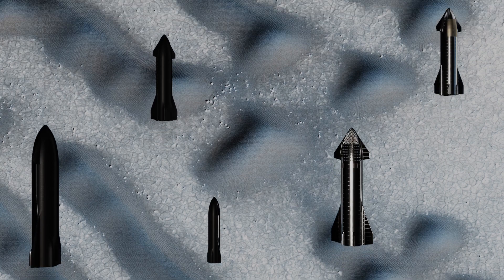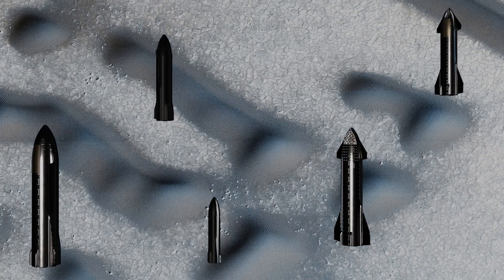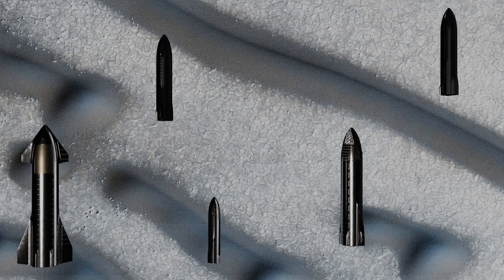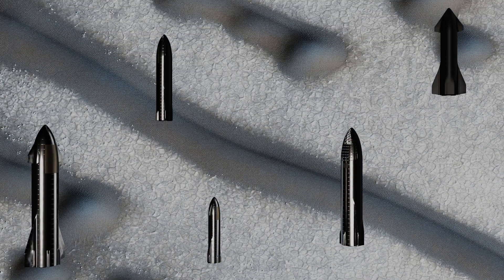Martian Morse Code. The dashed dunes are linear dunes formed by bi-directional winds. The wind from multiple directions forms the shape of the dunes, while interruptions in the wind create smaller dots.